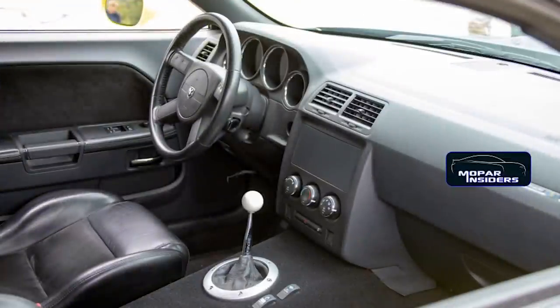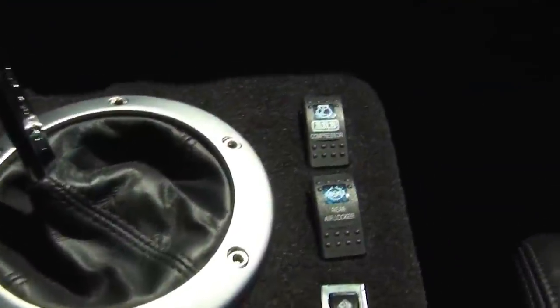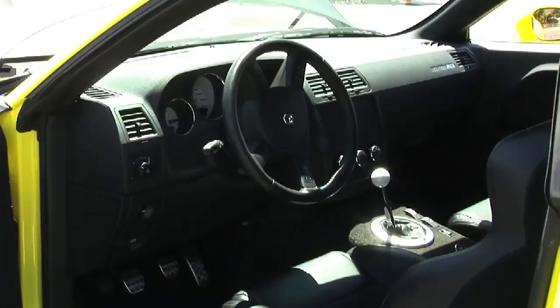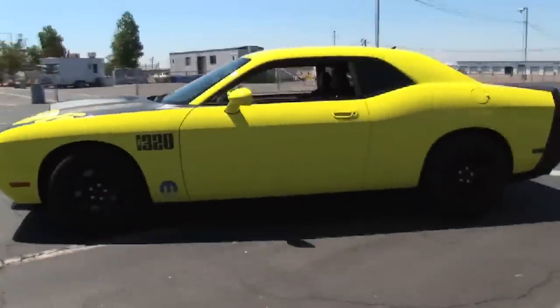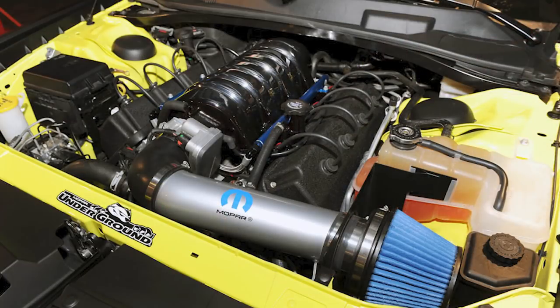The interior is very bare-bones as this car has a functional purpose. Gone are the rear seats, center console, and stereo system for weight reduction. Dodge Viper seats have also been added up front with a Challenger SRT8 steering wheel and a Hurst shifter with a custom ball knob. The main focus here would be the Mopar 426 cubic inch all-aluminum Hemi V8 crate engine, generating 556 horsepower and 540 pound-feet of torque.